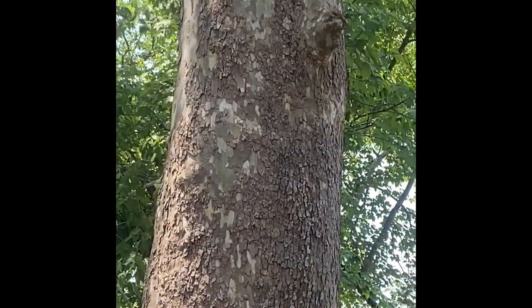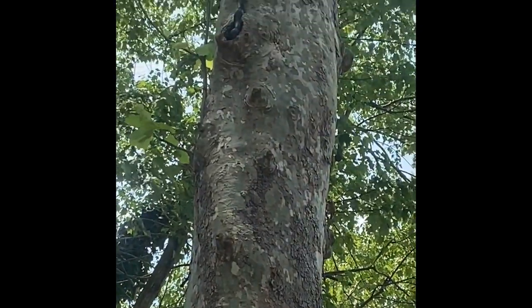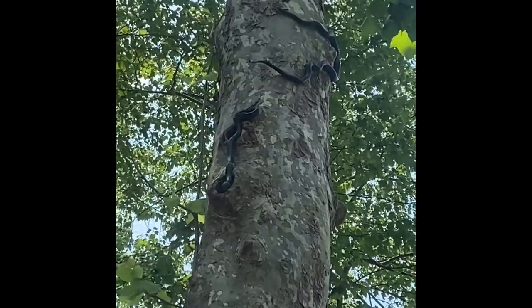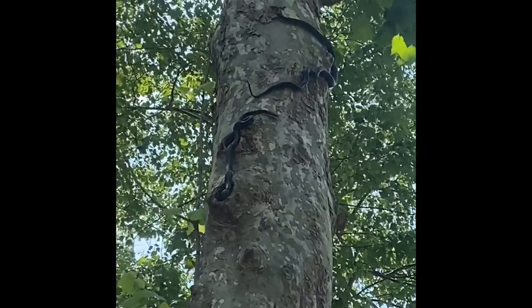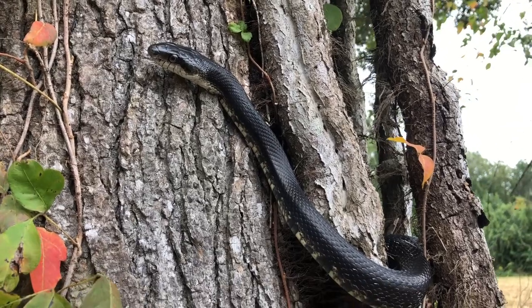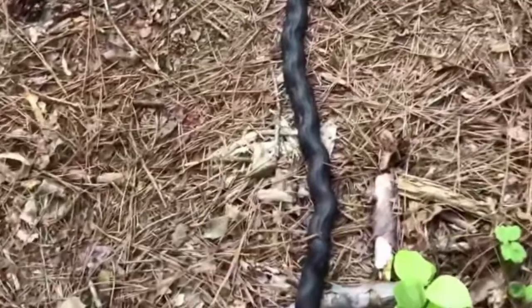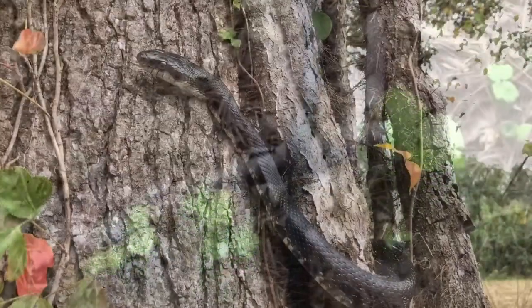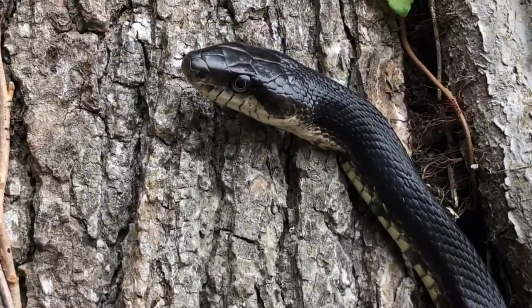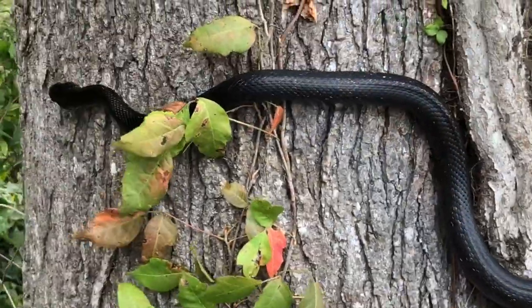It is an excellent climber and spends much of its time in trees. When frightened, rat snakes often assume a kinked posture and remain motionless. If threatened, they will vibrate their tails and expel musk. Some individuals defend themselves vigorously, striking repeatedly, whereas others allow themselves to be picked up and handled without biting.